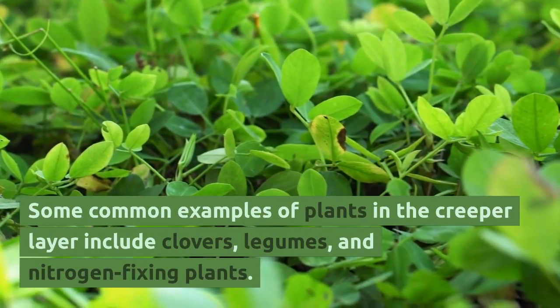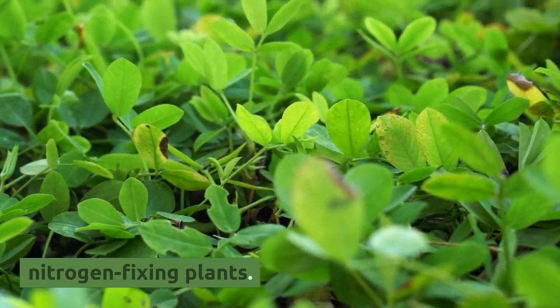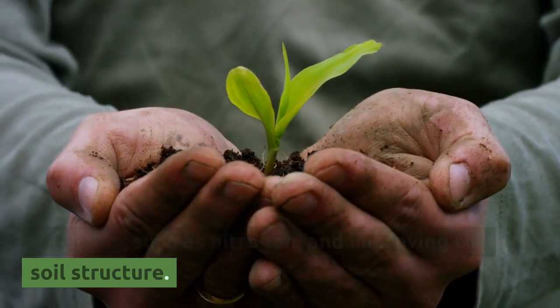Some common examples of plants in the creeper layer include clovers, legumes, and nitrogen-fixing plants. These plants help to enrich the soil by adding nutrients, such as nitrogen, and improving the soil structure.